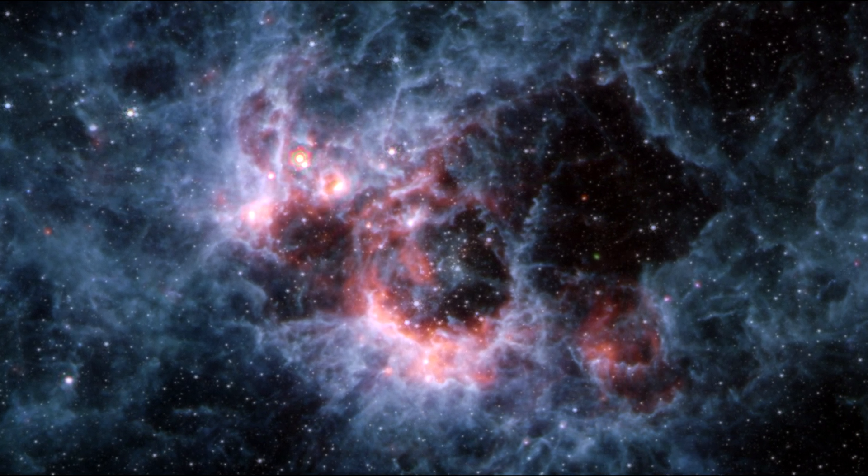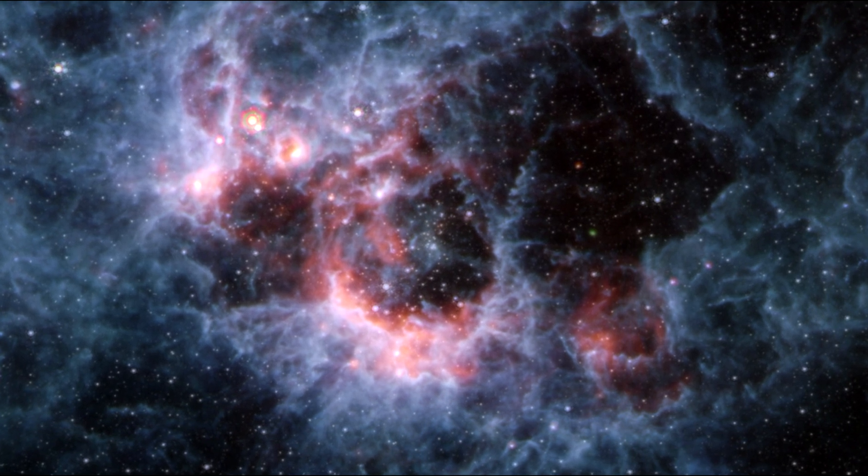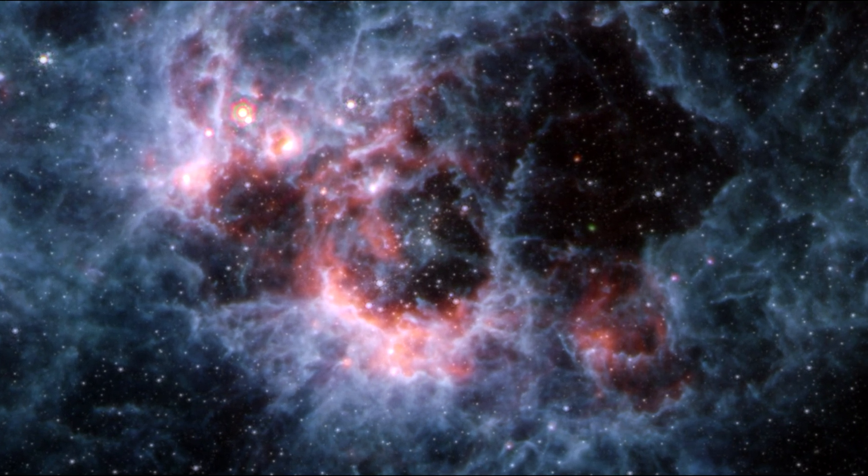Some of the stars seen in this image are red supergiants — stars that are cool and hundreds of times the diameter of our sun. The blue tendrils of material signify the presence of the hydrocarbons.